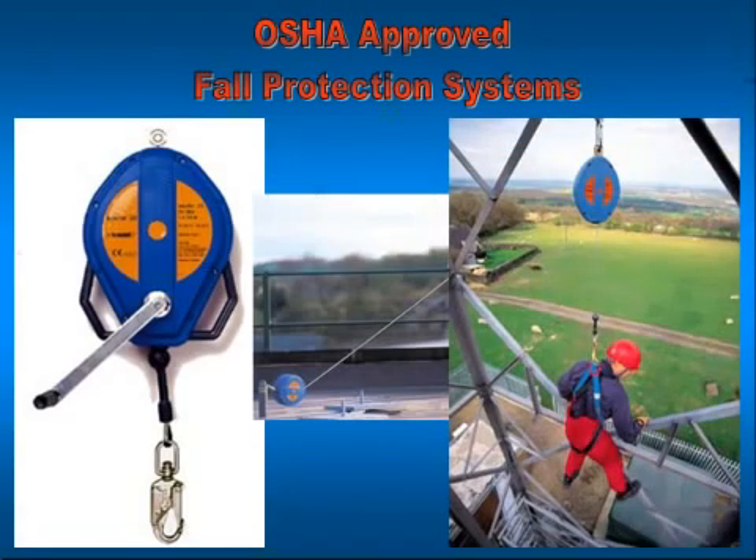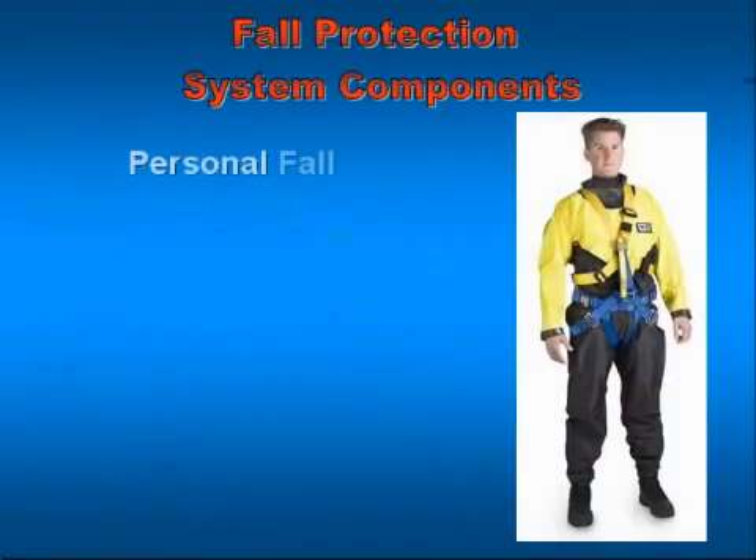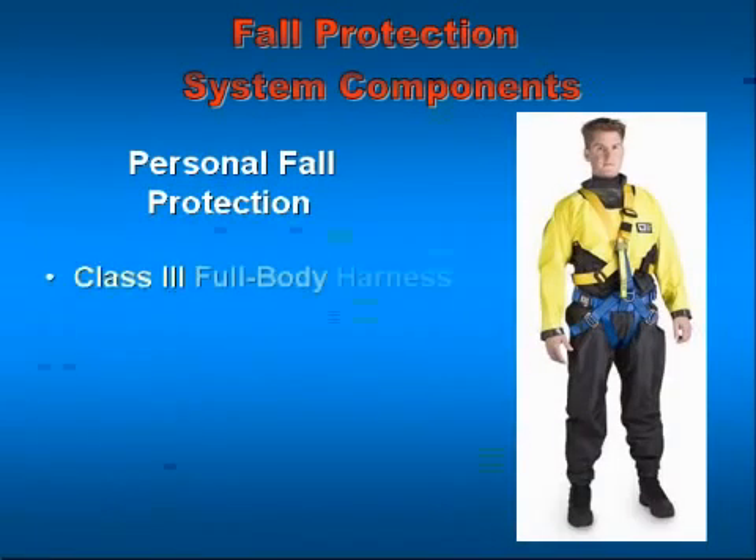Personal fall protection — what constitutes personal fall protection systems as defined under OSHA? There are three things that make up a fall protection system. Number one, it has to be a full body class 3 harness. In the old days they used to wear a class 1 body belt, but the problem was it could either rake their back or cause severe internal damage. In October of 1998, OSHA required the use of full body harnesses.